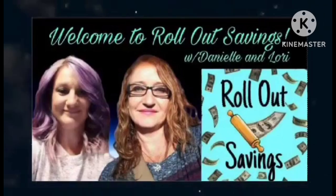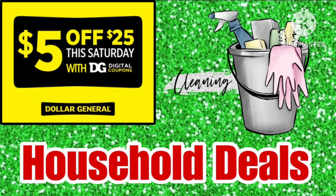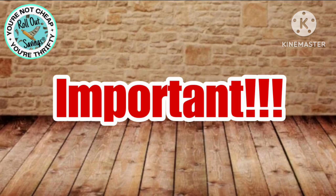Hey guys, welcome to Rollout Savings with Danielle and Lori. I'm Lori, and in this video we are concentrating on our five off 25 household deals — these are cleaning and household supplies, that sort of thing.